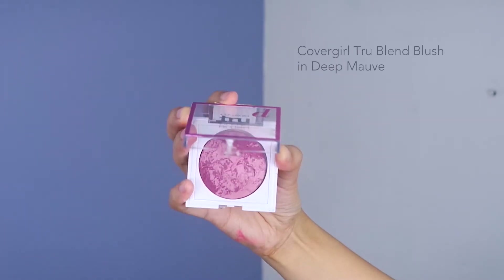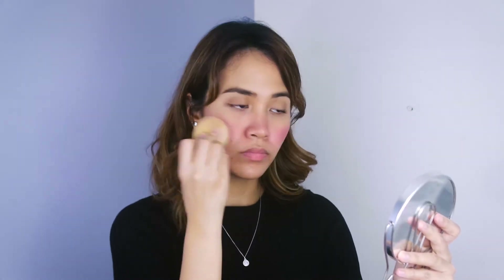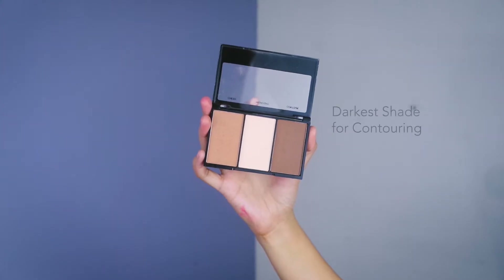Moving on to the heart of our makeup look is the blush. I'm just gonna take a brush and apply this generously on my cheeks. Then I'm gonna take a damp beauty sponge and kind of mellow it down — this is just gonna create the perfect rosy look. I think it's better to apply more of it and then just tone it down later.